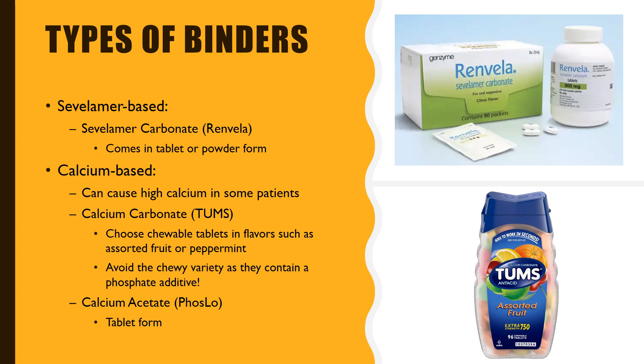There are also calcium-based phosphorus binders such as calcium carbonate, better known as Tums, and calcium acetate, better known as Phoslo. Tums can come in the form of chewable pills, chewable tablets, or gummies. Always chew the chewable tablets and avoid the gummies, because Tums in the form of gummies contain phosphorus.